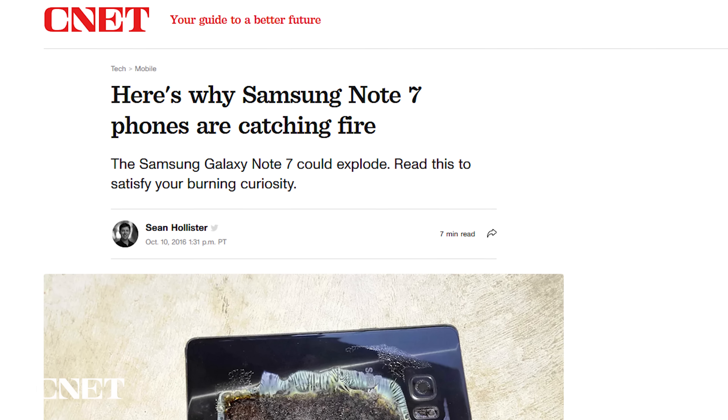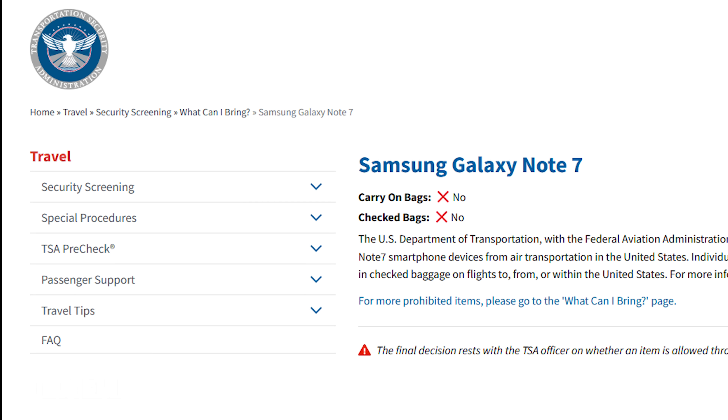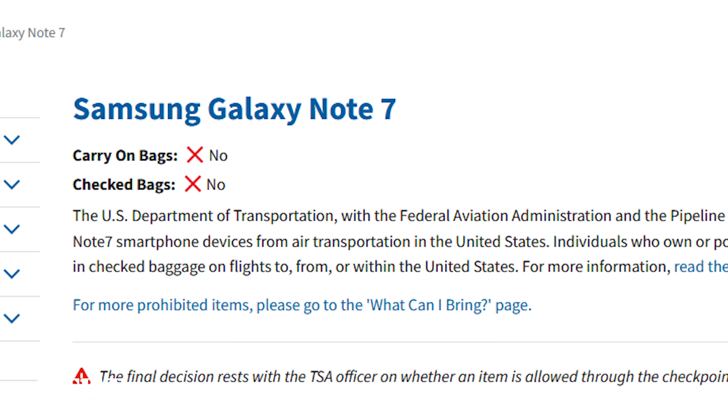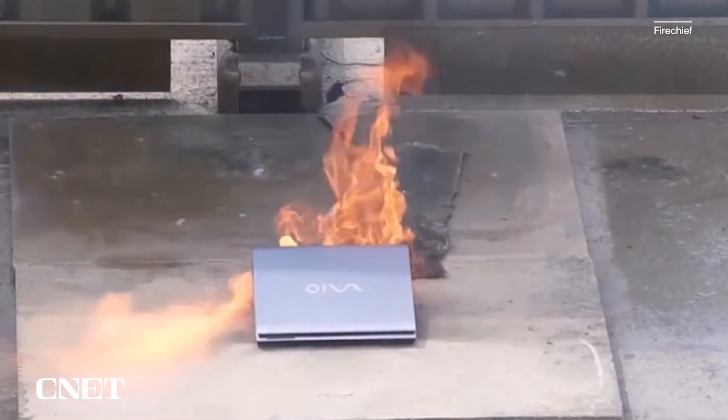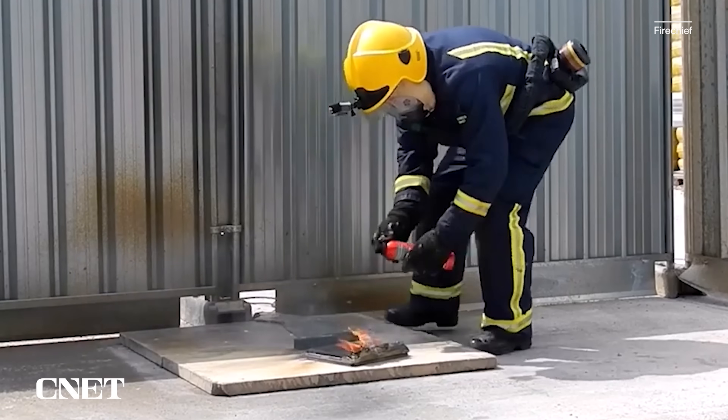In most consumers' minds, the big bang for lithium-ion battery fears was the Samsung Galaxy Note 7. It had so many heating and fire problems it was banned from commercial planes in 2016. Since then, the U.S. Consumer Product Safety Commission has documented at least 25,000 cases of consumer products that have had battery overheating issues.